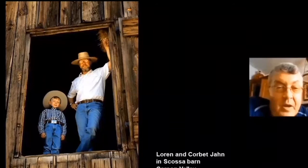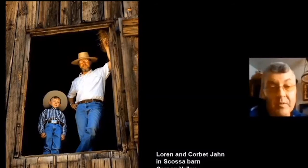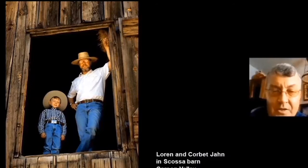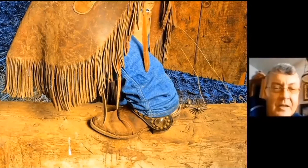This is my buddy Lauren John. Lauren has volunteered at the State Railroad Museum since he was 19 years old. He and I are the same age — 55. We go around saving barns; we call it 'barn spelunking.' There's his little boy Corby — now about 25 and in college — up in the loft of the Scossa barn in Carson Valley. And here's my friend John Joe, a real cowboy, stepping into a big barn up in Modoc County.